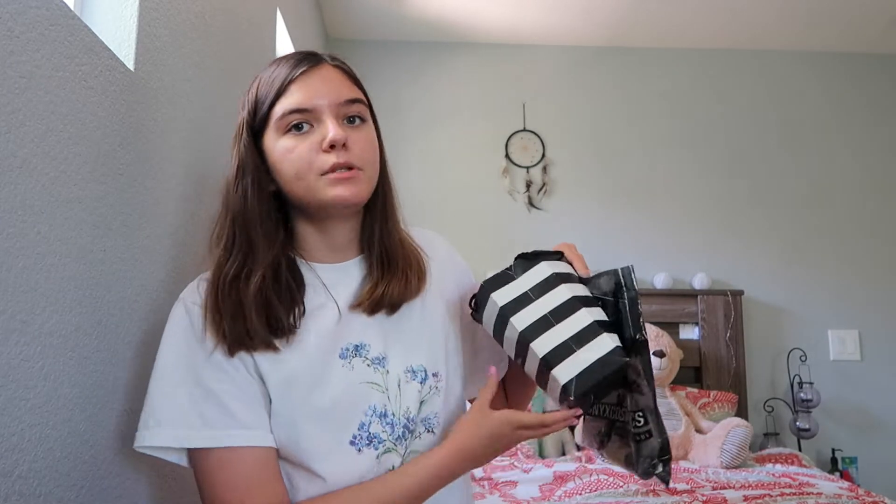Hey everybody, it's Kylie. Today I'm back with another video - a makeup haul! I did a little bit of shopping at a couple different places and I wanted to show you guys what I got. My birthday was a couple weeks ago and I got some money, so I wanted to treat myself to some summer makeup. I'm going to the beach and a wedding soon, so if you want a pack-with-me video or a get-ready-with-me for a wedding, comment down below.